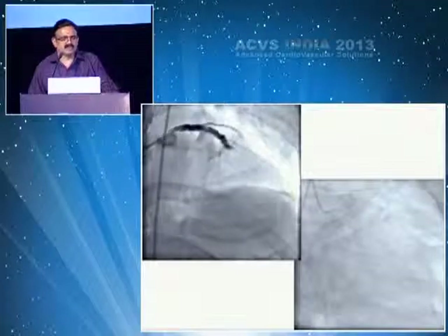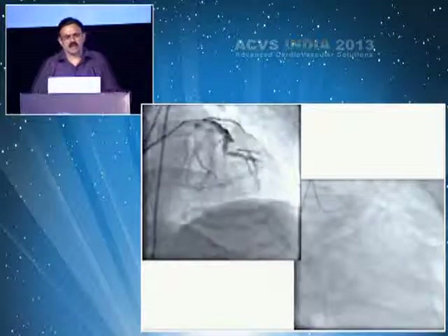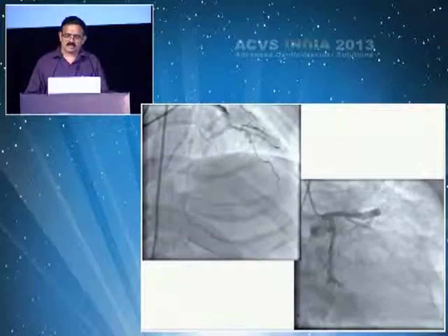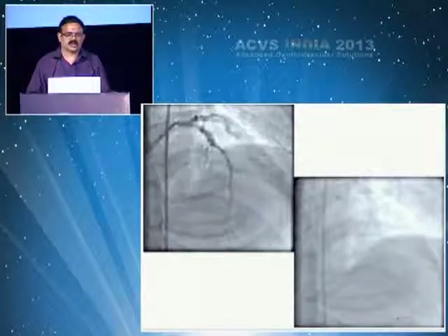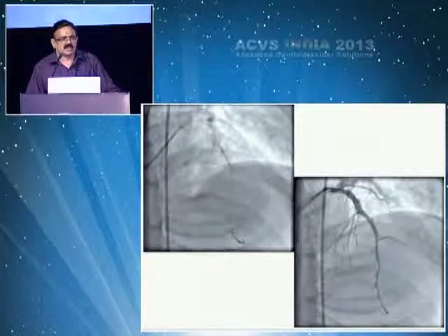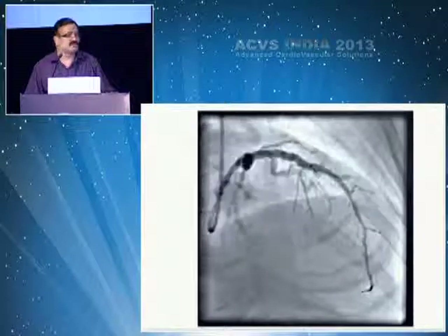This case was referred as multiple lesions with CTO — totally occluded LAD. However, after abciximab for 24 hours, only a minimal lesion was seen in the LAD, and a single stent was placed. It was a pseudo-complex lesion that had been referred as multiple lesions.